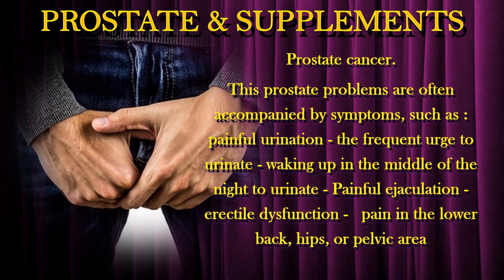These prostate problems are often accompanied by symptoms such as painful urination, the frequent urge to urinate, waking up in the middle of the night to urinate, painful ejaculation, erectile dysfunction, and pain in the lower back, hips, or pelvic area.